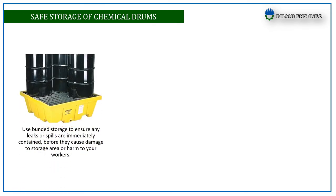Safe storage of chemical drums: use bunded or containment storage to ensure any leaks or spills are immediately contained before they cause damage to the storage area or harm to your workers.